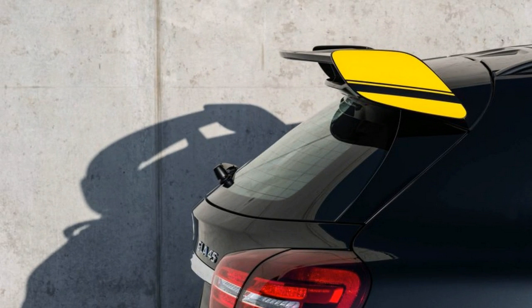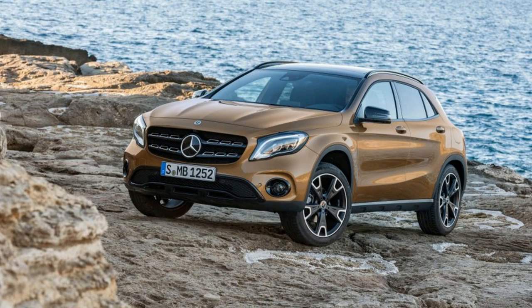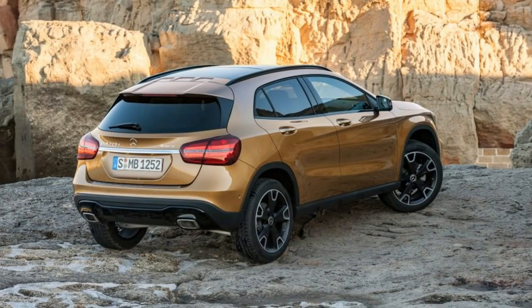Beyond that, the mechanicals remain the same. The entry-level GLA 250 is powered by a carry-over 208-horsepower turbocharged 2.0-liter inline-four.